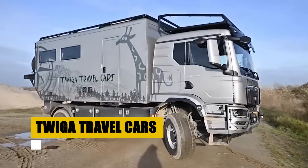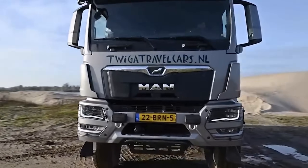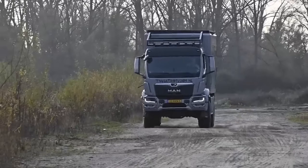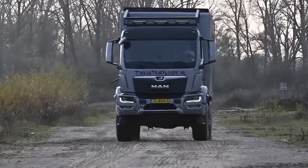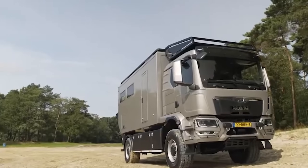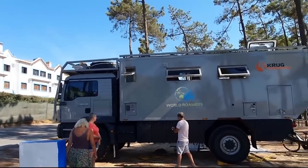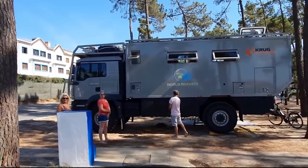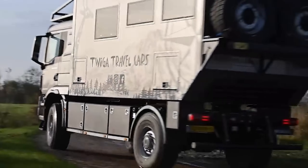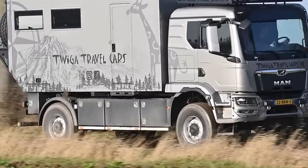Twiga Travel Cars, hailing from the Netherlands, embodies the spirit of bespoke exploration. They craft custom expedition trucks with a clear focus on personality, involvement, and creating ambassadors of adventure rather than mere customers. Each vehicle is a unique reflection of its owner's dreams, designed to conquer any terrain anywhere in the world. Twiga's commitment extends beyond the sale, offering 24/7 support to ensure adventurers are never left stranded, no matter the location. Their demonstration vehicle exemplifies Twiga's pinnacle of overland technology combined with comfort.